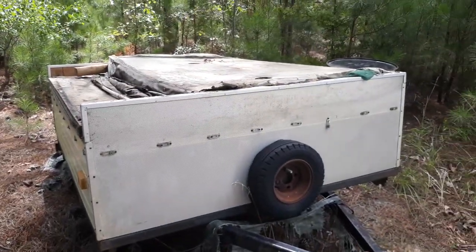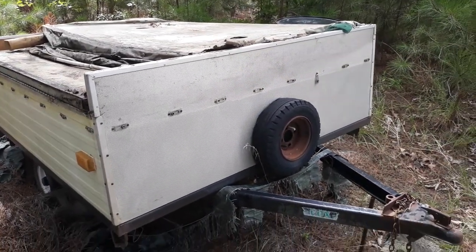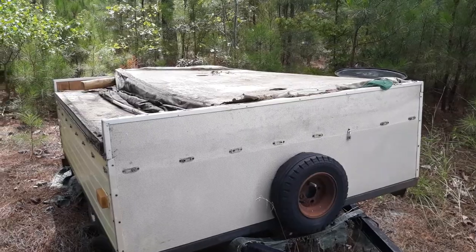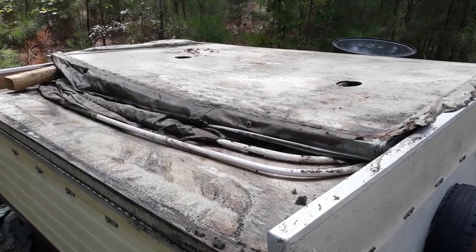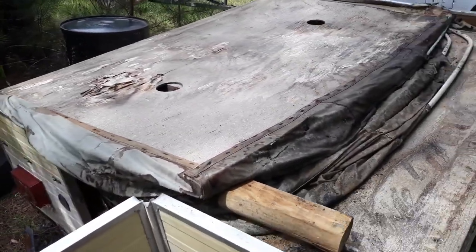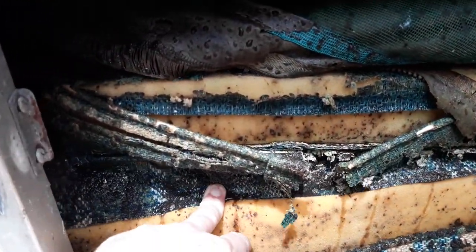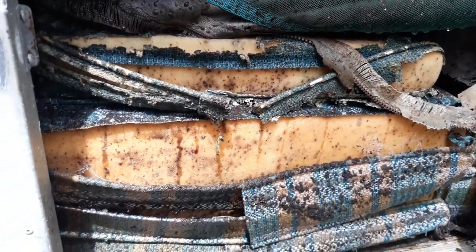We had a lot of good memories in this camper. We went camping in it back in the early 80s, then it kind of got out of the family, and I got it back. When I got it back it wasn't in this bad a condition, but I don't have anything to put it under, and I knew I was going to have to replace the canvas anyway, so I didn't take too much effort to cover it. I've had it a couple years. Now everything in it is soaked, totally nasty, with all kinds of insects in there.